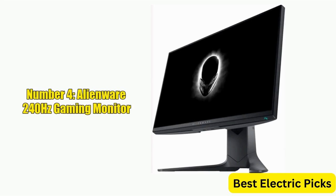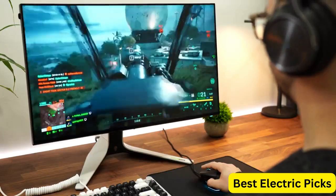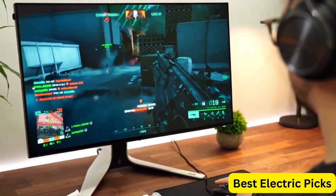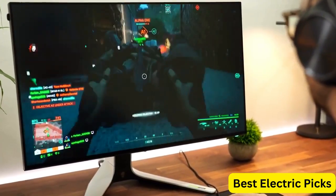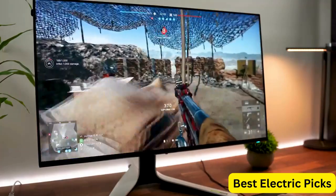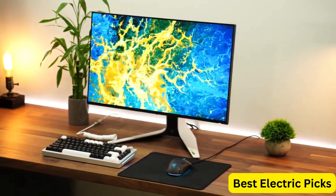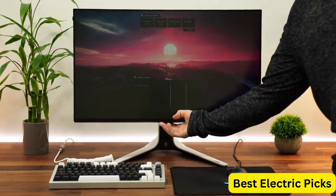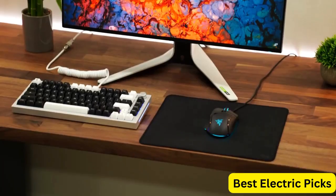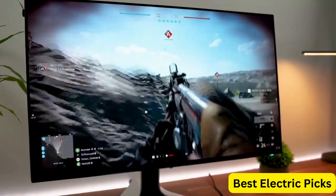Number 4: Alienware 240Hz Gaming Monitor. The Alienware 24.5-Inch Full HD IPS Gaming Monitor is a high-performance display designed for serious gamers. With a 240Hz refresh rate, it delivers incredibly smooth and responsive visuals. Featuring IPS technology, the monitor offers excellent color accuracy and wide viewing angles for gaming or content creation. It also supports AMD FreeSync, minimizing screen tearing and stuttering. The monitor has a sleek dark gray design with the iconic Alienware logo on the back, known as the Dark Side of the Moon, plus thin bezels — a great addition to any gaming setup.